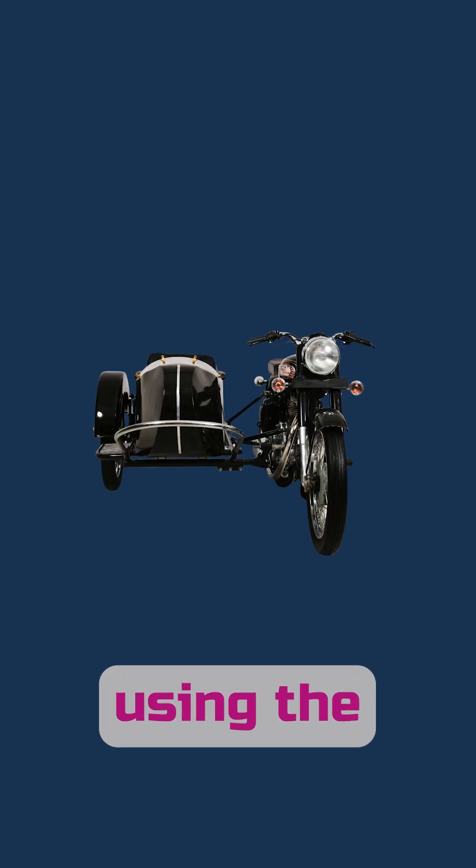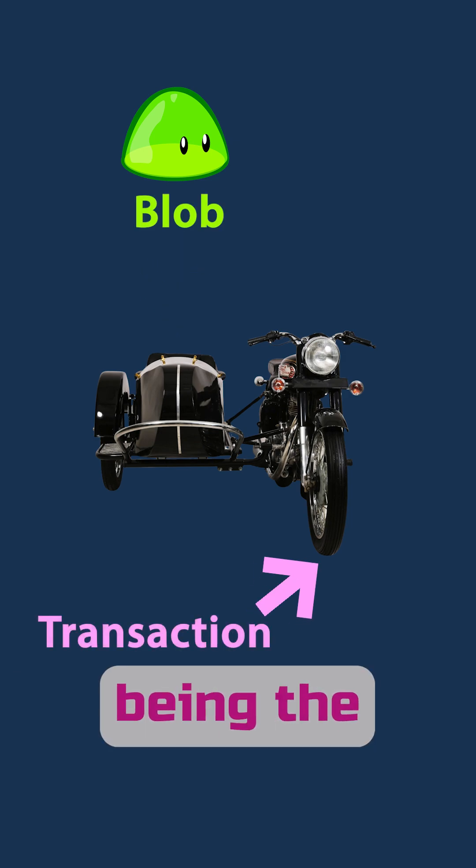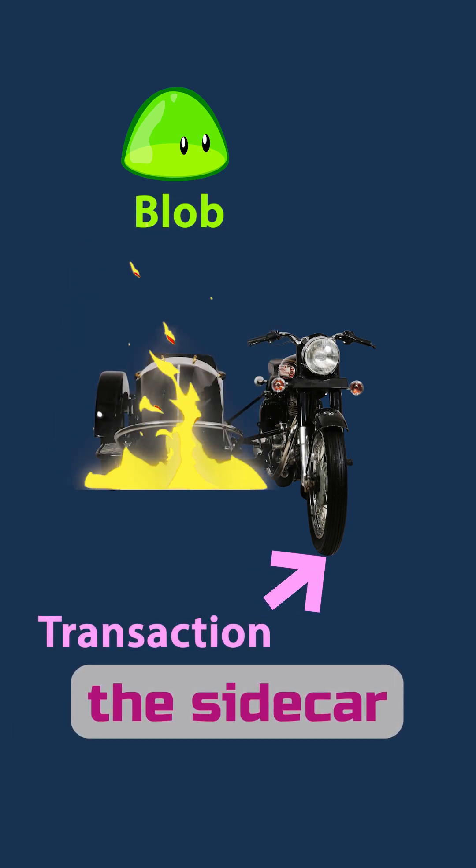A lot of people have been using the sidecar analogy, with a blob being the sidecar of a motorcycle, the motorcycle being the transaction, and we eventually light the sidecar on fire and throw it away.